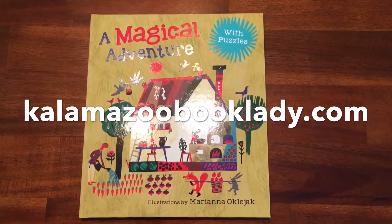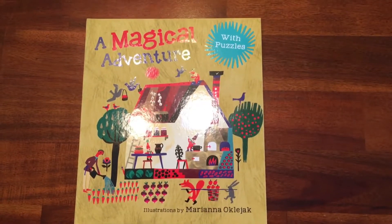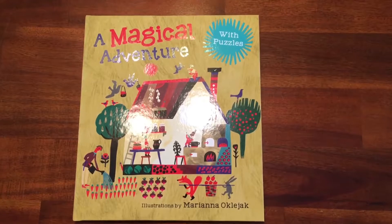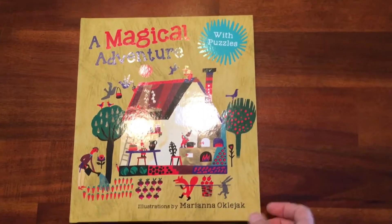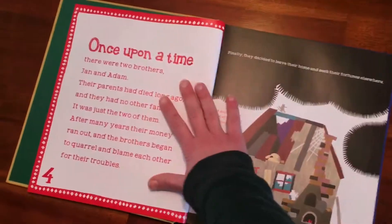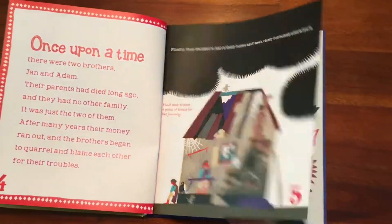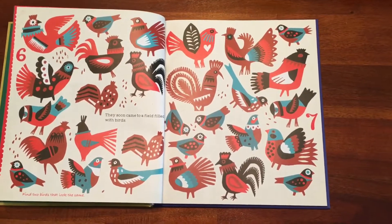Hey guys, it's See Inside Saturday and today I'm going to show you a magical adventure. This is a picture book geared at ages 4 to 8, but it has a whole bunch of different cool features to make this a really interactive book. It is a choose your own adventure pretty much, and you can see it has a really interesting illustration style and there are puzzles all throughout the book.